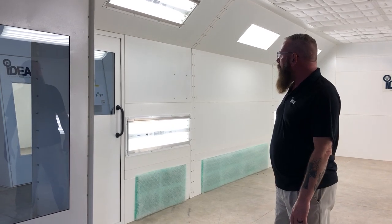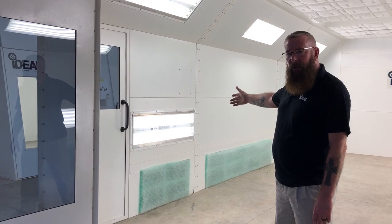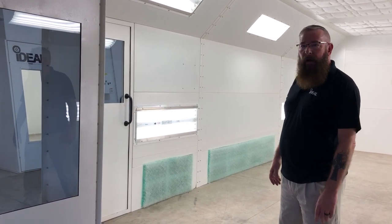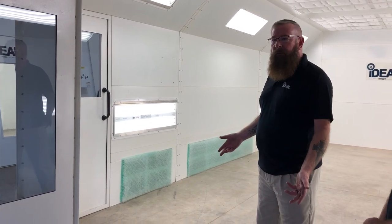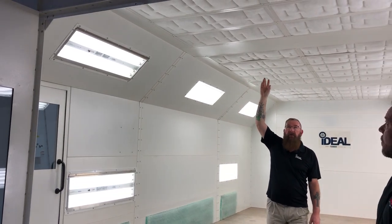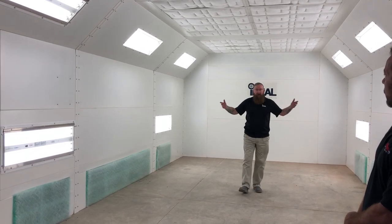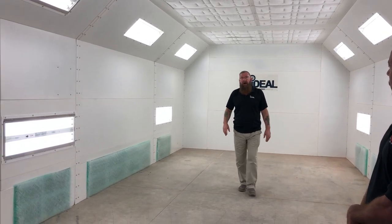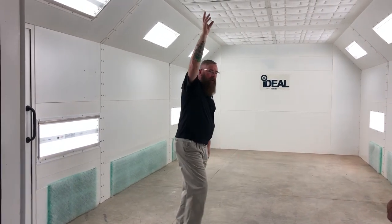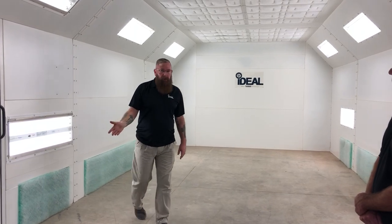You also have explosion proof lights here to meet your NFPA 33 national fire codes. With the semi-downdraft, which isn't pictured here, it's just a different airflow. The air comes in through filters in the front part of the ceiling, comes down, and goes up the rear wall. That's the only difference — the booth itself is the same structural size.